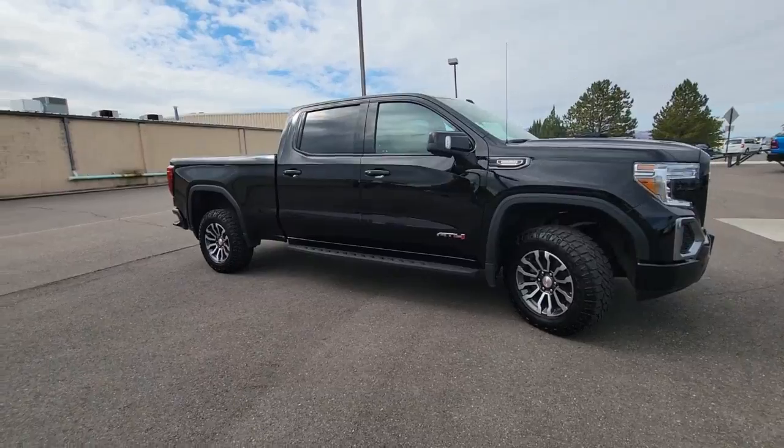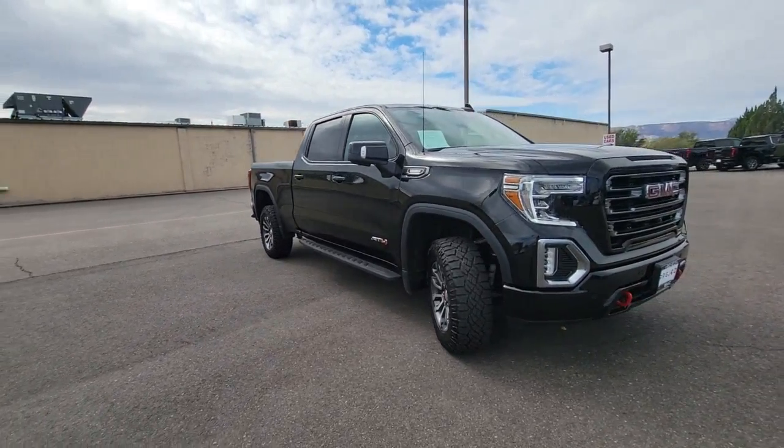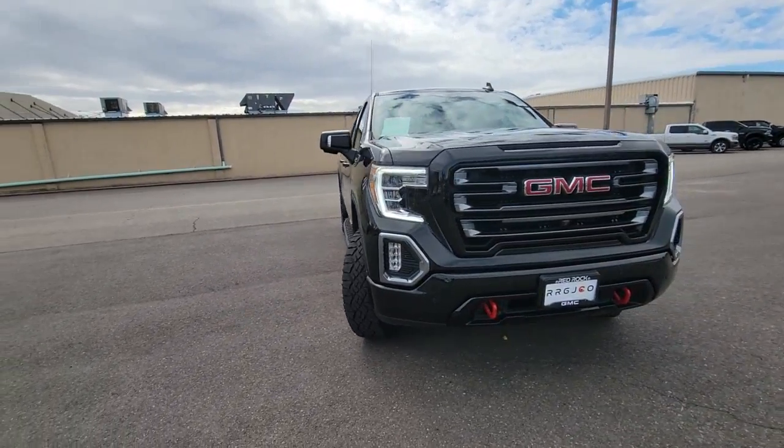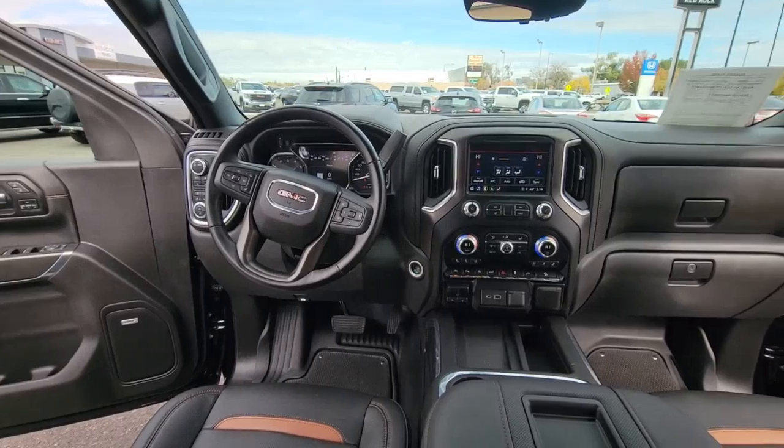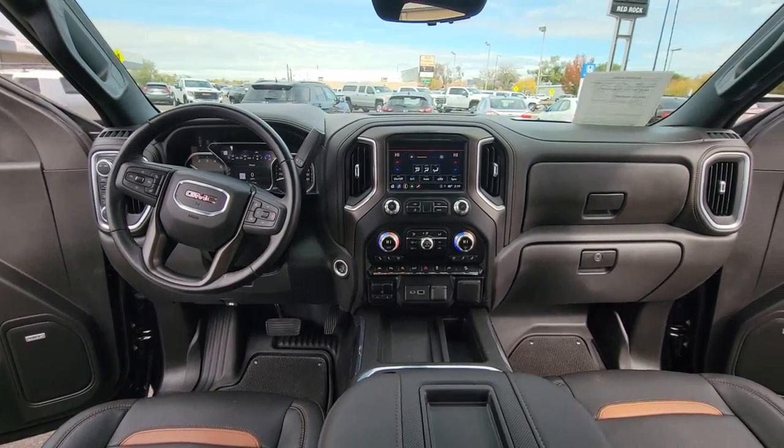These are just some of the great options this vehicle comes with: keyless entry, heated driver's seat, satellite radio, power passenger seat, bed liner, fog lamps, remote engine start, steering wheel audio controls, aluminum wheels, and front tow hooks.